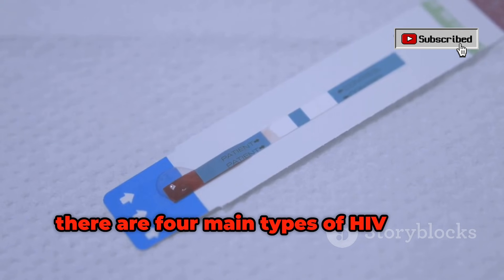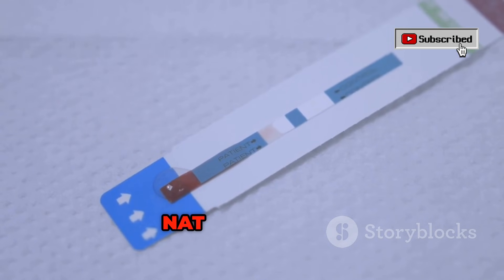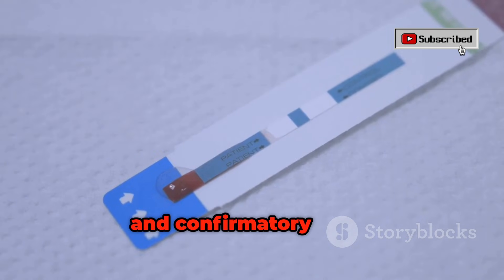So friends, to sum up, there are four main types of HIV tests: antibody tests, fourth-generation combo tests, NAT or PCR tests, and confirmatory tests.